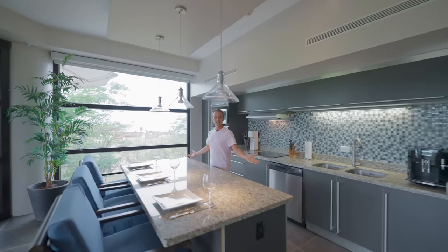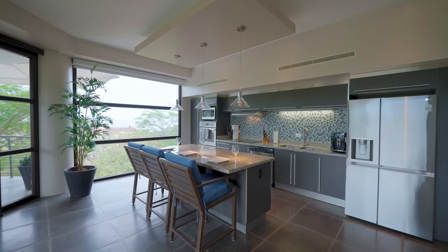This is our lovely kitchen with plenty of light and plenty of room for your family.